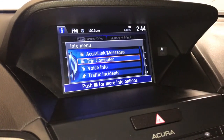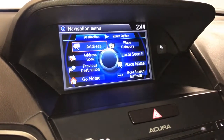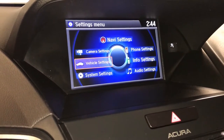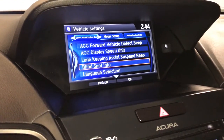From the screen you can check out information, audio, Bluetooth, vehicle menu, and settings — including forward collision warning, lane keeping assist, and blind spot.